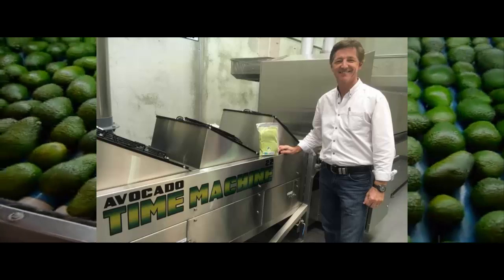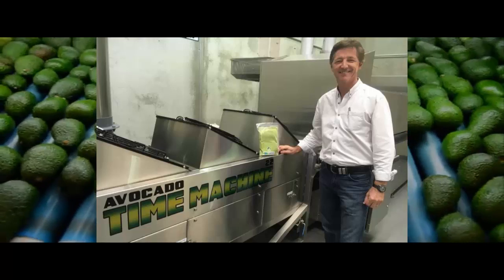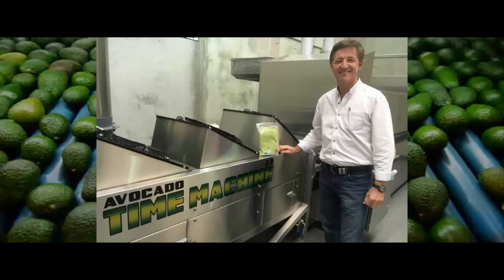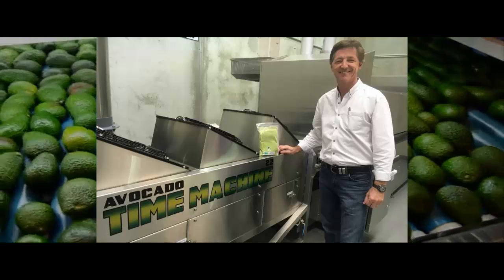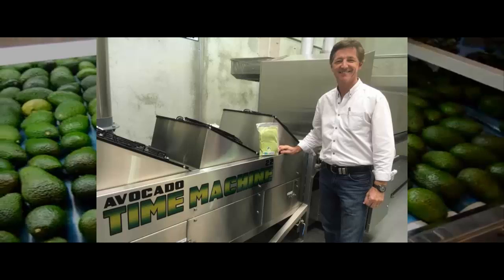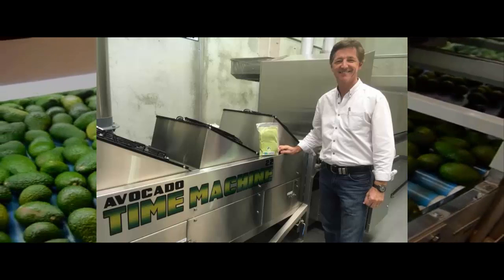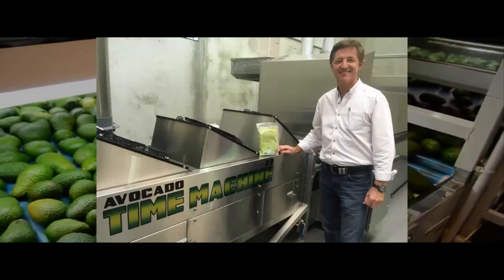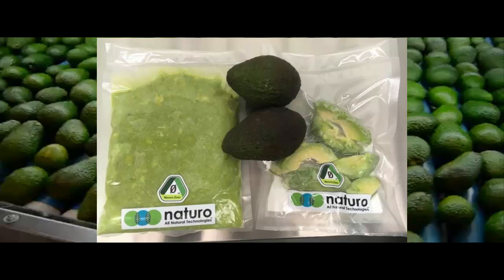An Australian company claims to have invented an avocado time machine that blocks the activity of the enzyme responsible for turning them brown. The machine, called Natavo Zero, can reportedly process 4,000 avocados in an hour and keeps pre-sliced and mashed forms fresh for at least 10 days. If you were worried about the looming avocado crisis, this could change everything.